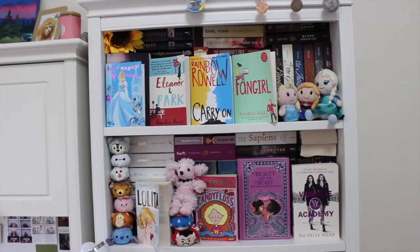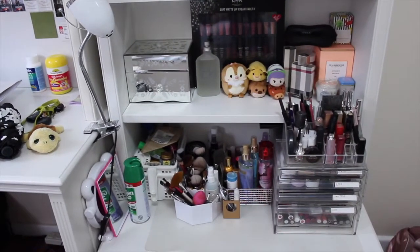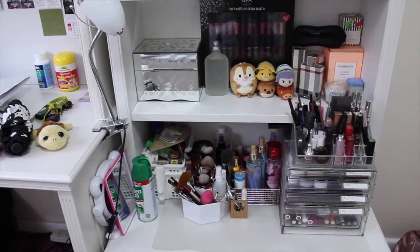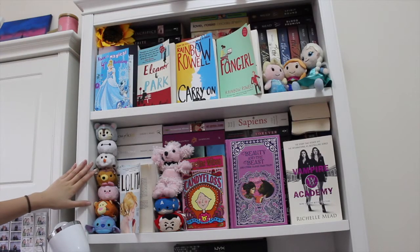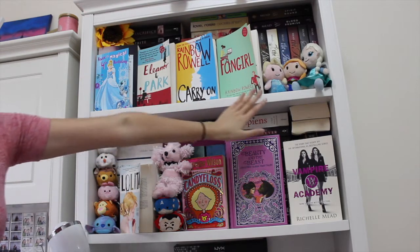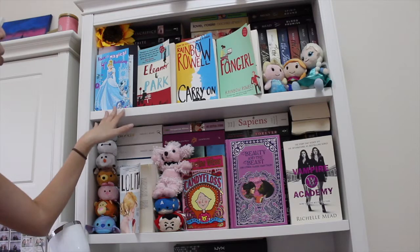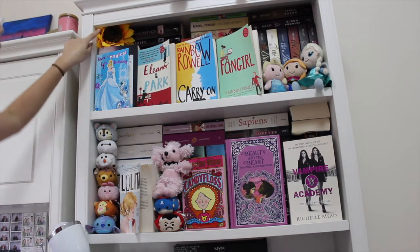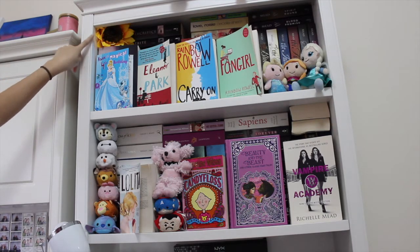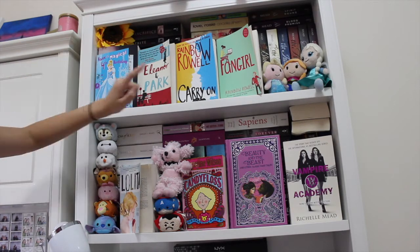The books are organized in a very compact way, and then I have some miscellaneous things and some makeup products. Starting with these first two shelves — I've got all of my books. I have a little sunflower in the corner that I got from volunteering with the World's Greatest Shave.